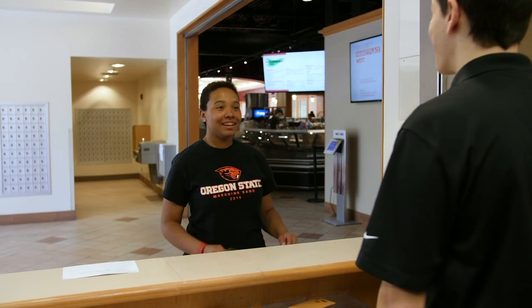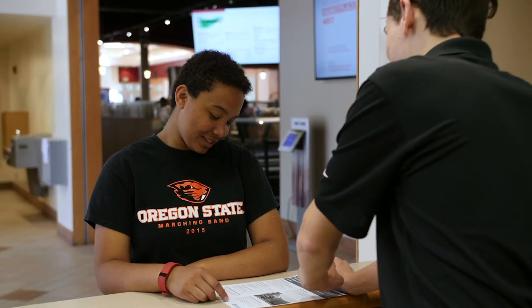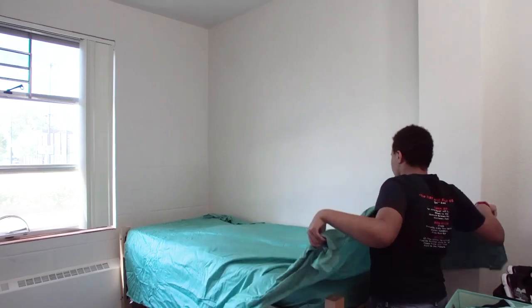Next, check in and pick up your room key from the service center staff. Then move your belongings to your room. Before you know it, you'll be all set up.